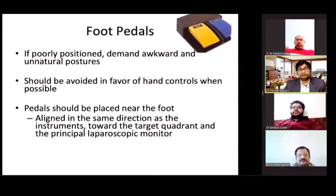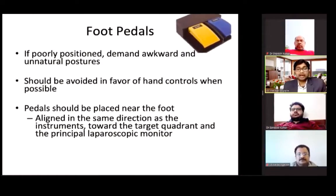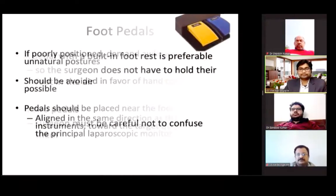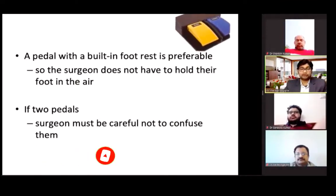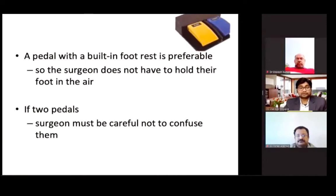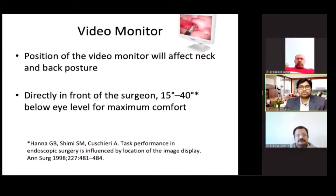Coming to foot pedals — if they are positioned poorly, they demand awkward and unnatural posture. If the pedal is not in the direction of the surgery, your head would be rotated to another direction. If possible, hand controls should be preferred over pedals. The pedal should be placed near the foot, aligned in the same direction as the instrument towards the target quadrant and the principal laparoscopic monitor. A pedal with a built-in footrest is preferable so the surgeon does not have to hold their foot in the air. If two energy sources are required, the surgeon must be careful not to confuse them, and intelligent grouping of cables should be done.